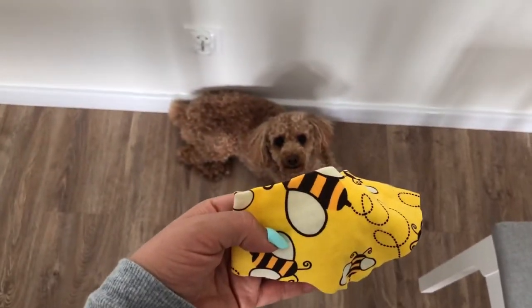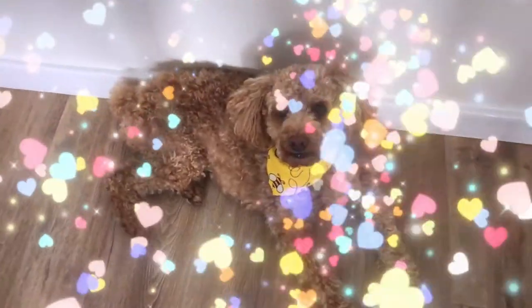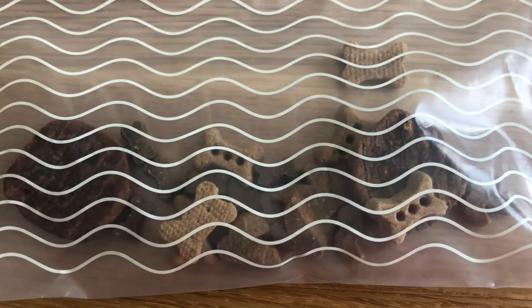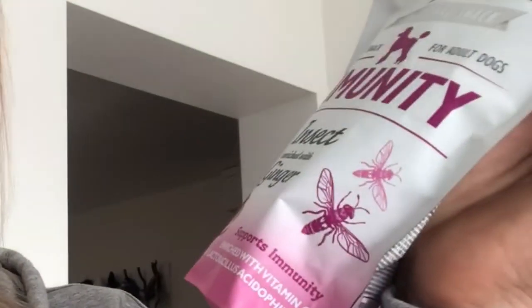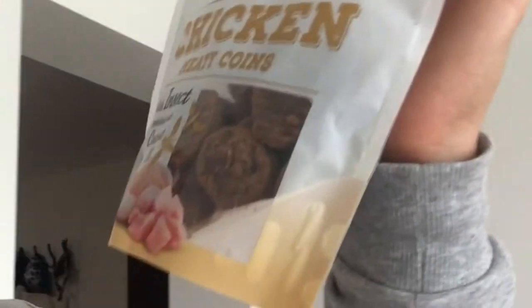Lambo looks so cute with the bandana on! I like to put together a little treat bag to have treats when he's being a good boy. In there I've got some immunity treats that are insect-based with ginger — I love this brand because the ingredients are pretty good. Then there are Riley's organic bones, the minis in a pumpkin coconut recipe, chicken coins with insect enriched with coconut oil, shrimp enriched with hemp, and anti-stress bones in case he's feeling a little stressed.